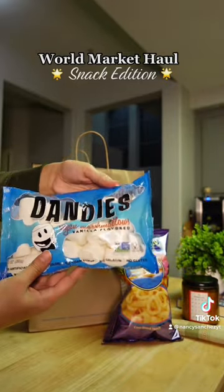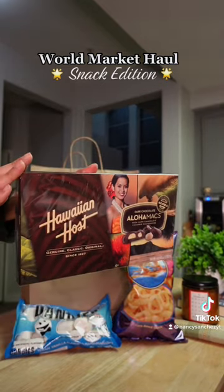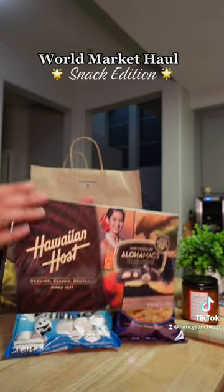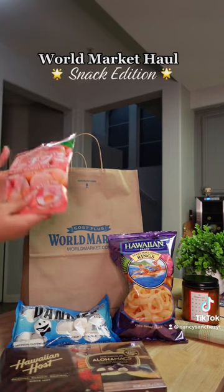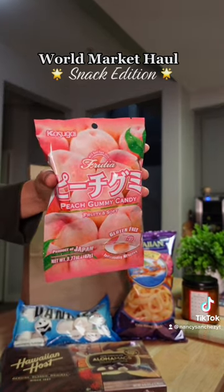I've never been to Hawaii, so I've never had a chance to try any snacks, chocolates, or anything like that — so I'm glad I can do that at World Market. Peach gummy candy — peach rings are like my favorite thing ever, so I picked up these.